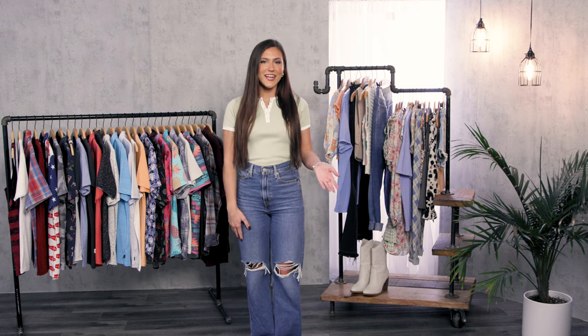Hi everyone! I'm Jenna and I'm a stylist and a model here at Buckle. I'm so pumped because I get to show you some of the trends that you're gonna be seeing in men's and women's tops. So let's get started.